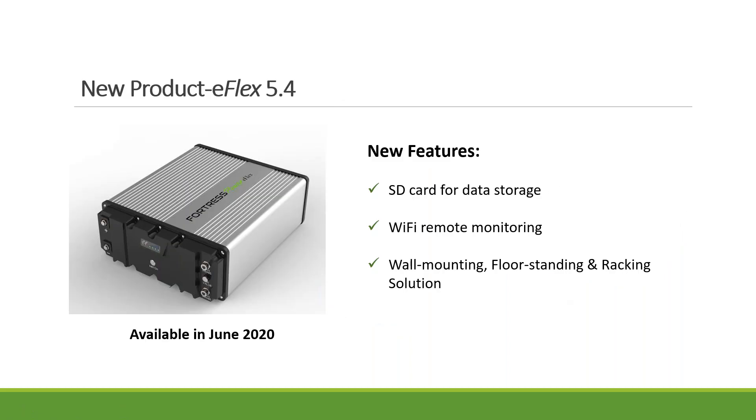This is a new product coming in late May or early June called eFlex. It comes with an SD card that stores all data — very important for our 10-year warranty so we can go back and see what's going on if there's a problem. It also comes with built-in Wi-Fi so you can remotely monitor the battery through the cloud. If there's any issue you don't have to drive to the site — it will give you an error message. It's designed to be wall-mounted, floor-standing, or fitting into a computer server rack. We're also coming out with a Fortress enclosure with a built-in bus bar to make installation much easier.